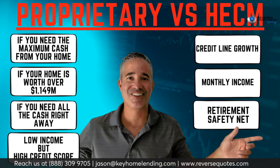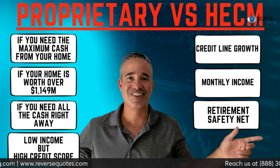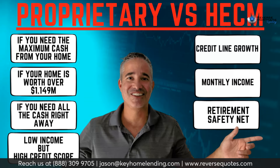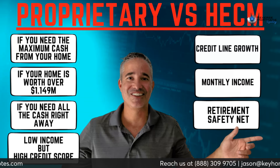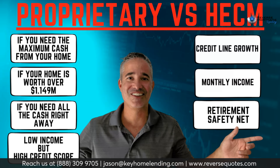Some proprietary reverses also allow you to pay off your debts through the reverse mortgage if your debt-to-income ratio is an issue — something the HECM doesn't allow. Additionally, if your credit score is very high — some programs require 720, others 780 — they may not even look at your income or debt-to-income at all.